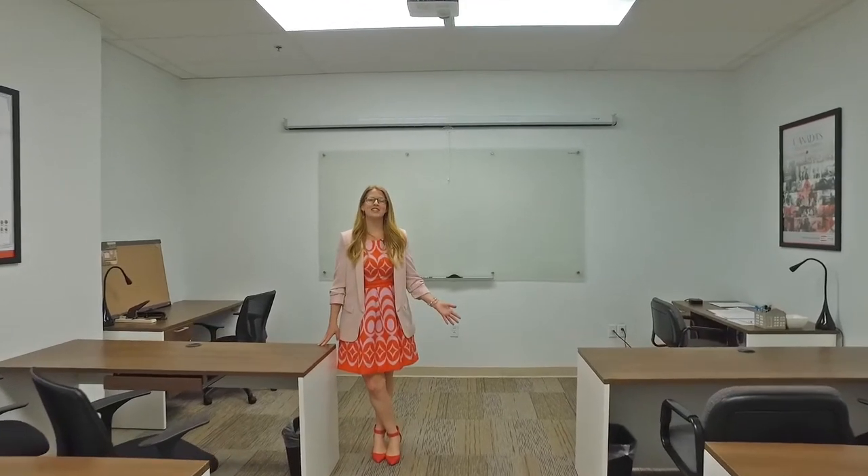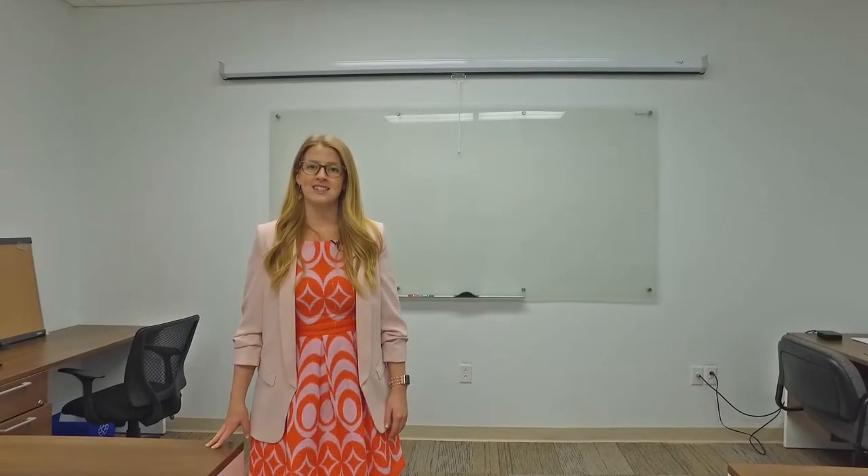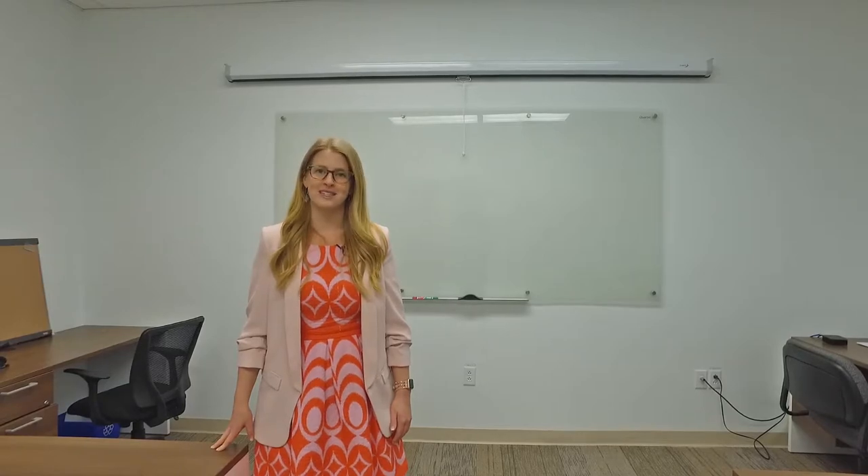This is our new agent training room. Royal LePage is known nationally for their training, and Royal LePage Atlantic has the most extensive training program that is going to get you to where you want to be.